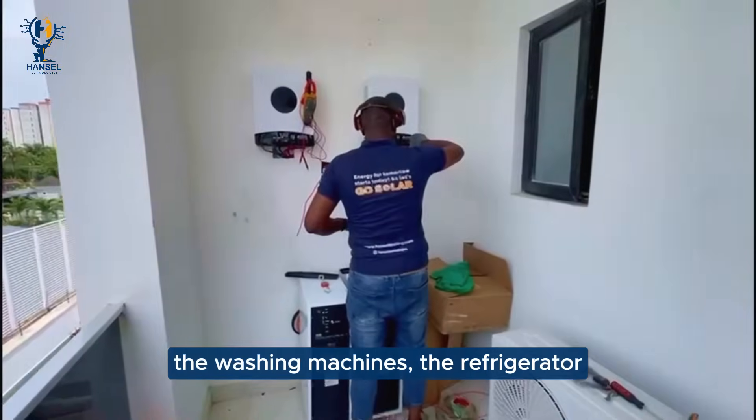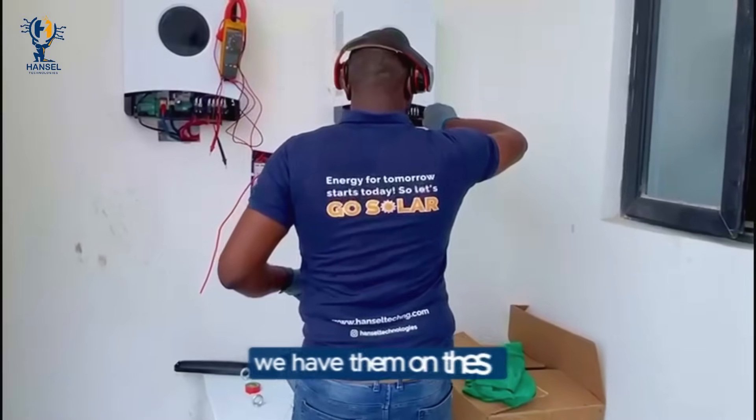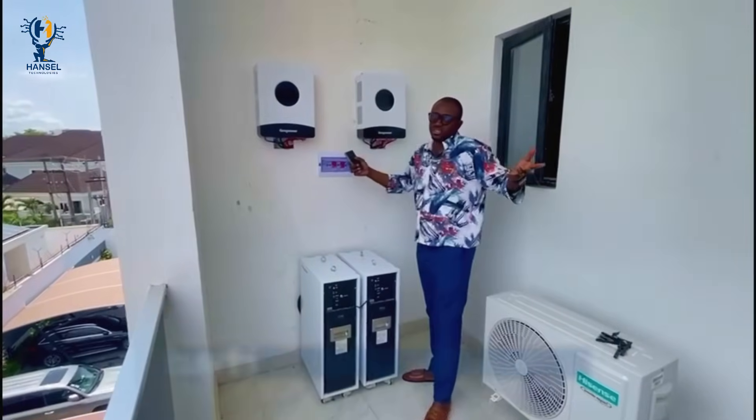The refrigerator, the chest freezers and all that — we have them on this, along with the basic things in the house.